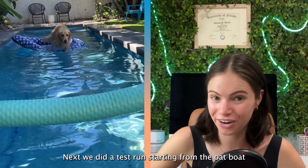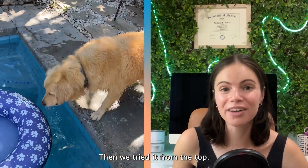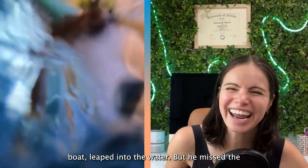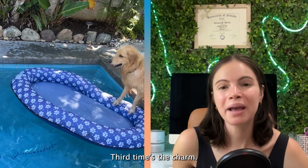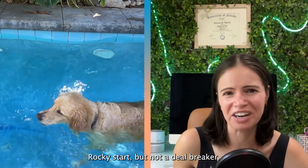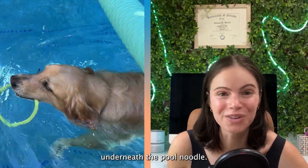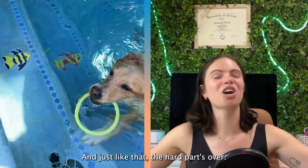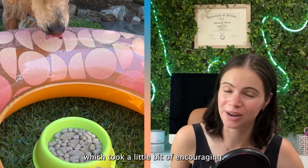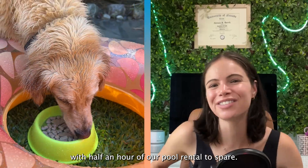Next we did a test run starting from the oat boat, and he remembered how to go under the pool noodle. That was huge! Then we tried it from the top. He jumped into the oat boat, leaped into the water, but he missed the ring! So close! Third time's the charm. He jumps into his oat boat, and then falls into the water. Rocky start, but not a deal breaker. Then he dives for the ring and he gets it! Then he immediately goes underneath the pool noodle. And just like that, the hard part's over. Now he just has to get over his fear of inner tubes, which took a little bit of encouraging, but he got it. And just like that, we got the shot with half an hour of our pool rental to spare.